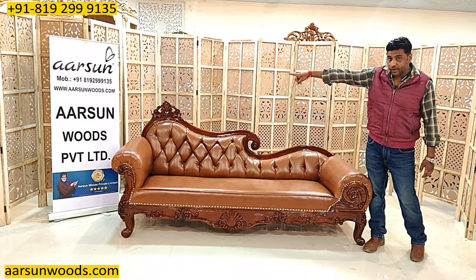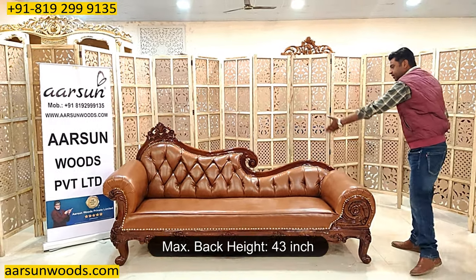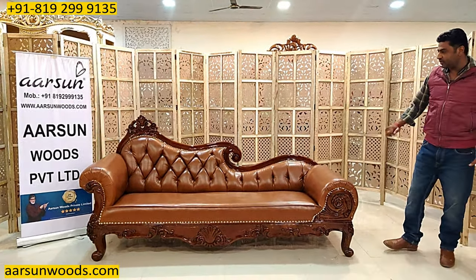The size of this unit is seven feet outer length; front to back is 30 inches, and the back height at the corner is 43 inches. The rest follows the curves of the design, so it goes down with the design.